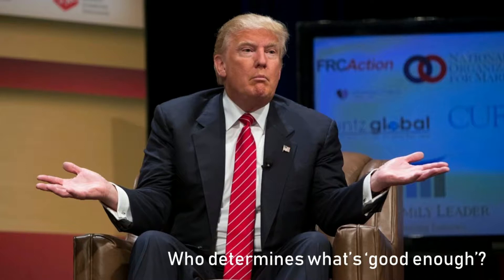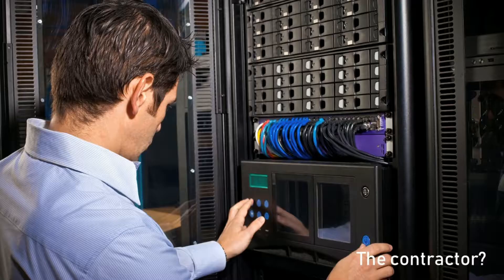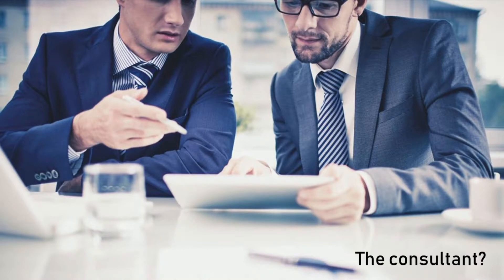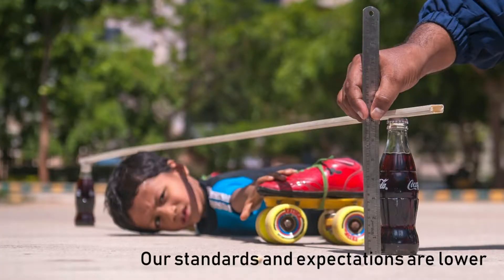So who determines what's good enough? Is it the manufacturer? Maybe the contractor? Or the consultant? The market — the consumer, the end user — determines that it's good enough. The fact is, our standards and expectations are lower.